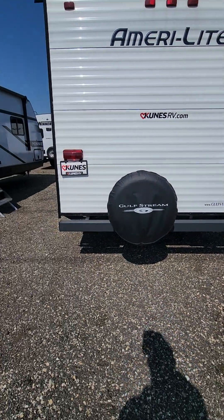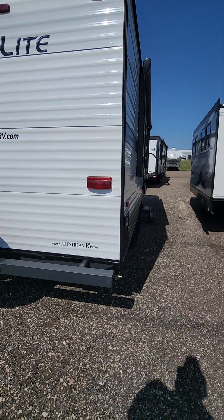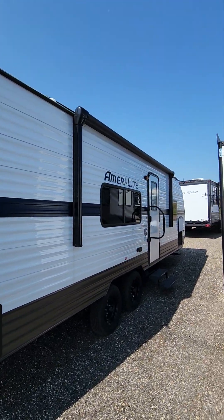You do have your rear bumper to store your hose. You do have a spare tire on board. Six-gallon hot water tank. Electric awning.